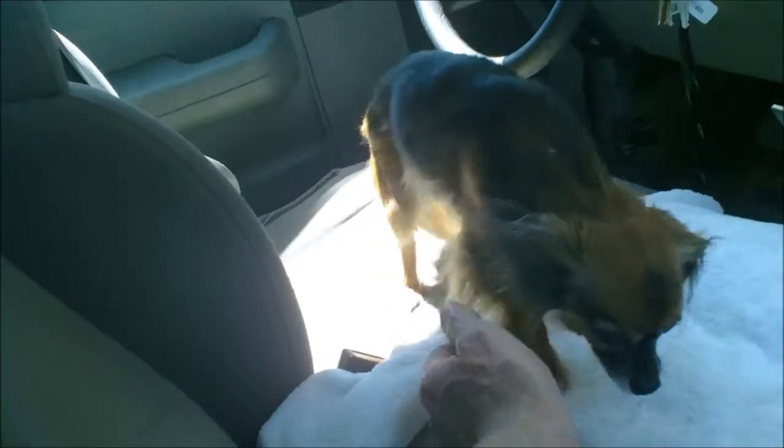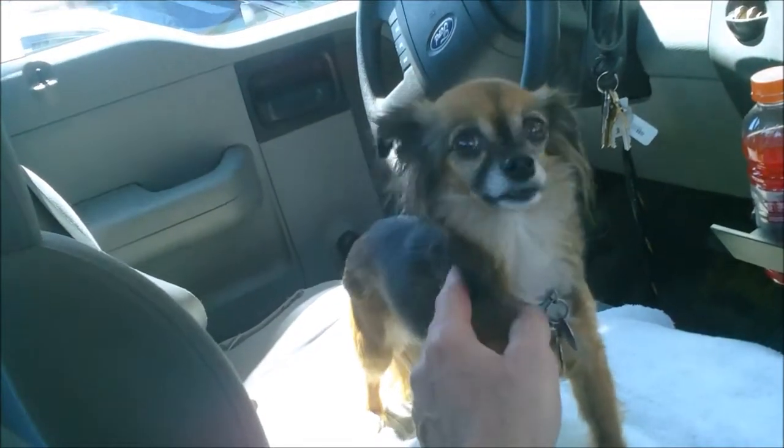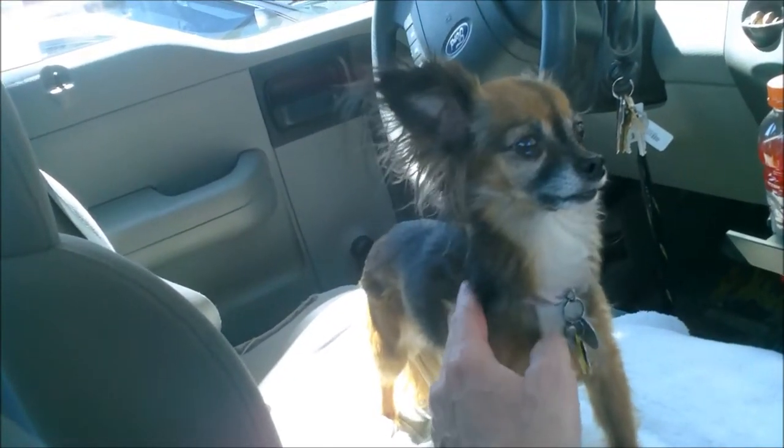It kind of makes sense, anyway. This is Villanova, and she had 11 teeth pulled today. I guess dogs have about 43 teeth, so she's...